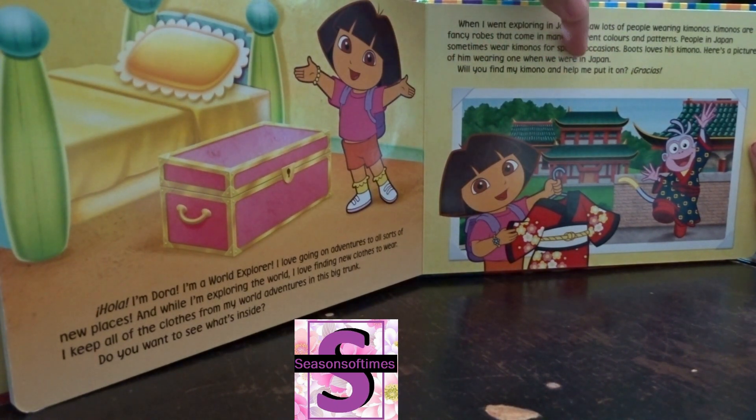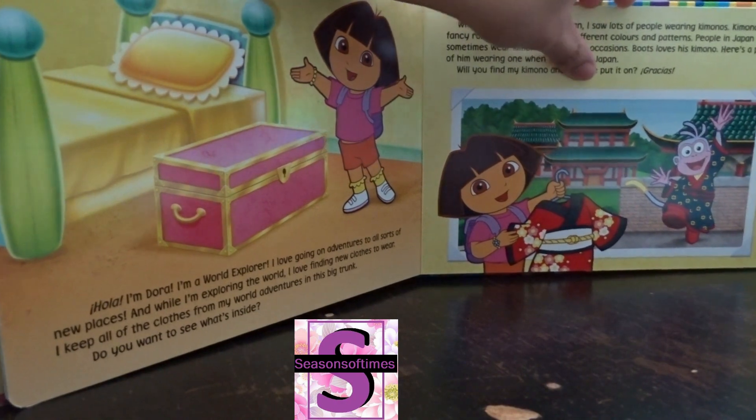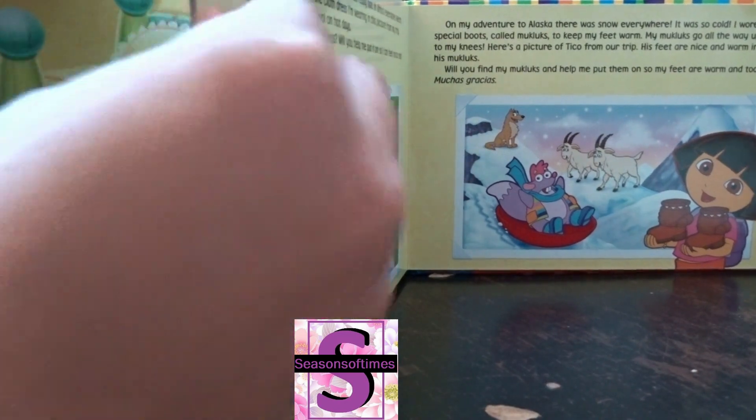Here's a picture of him wearing one when we were in Japan. Will you find my kimono and help me put it on? What does 'grass' mean? Thank you, very good Alex — good for raising your hand first before you answer.